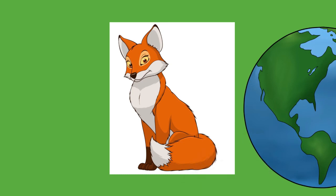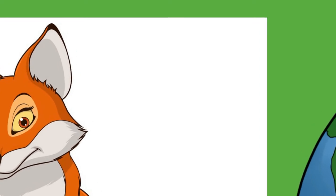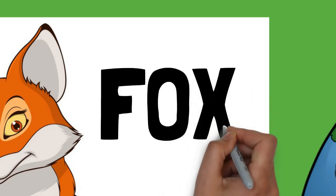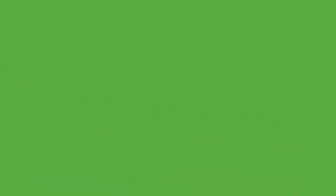Coat color may also change as the individual ages. In the wild, the typical lifespan of a fox is 1 to 3 years, although individuals may live up to 10 years. Unlike many canids, foxes are not always pack animals. Typically, they live in small family groups, but some, such as arctic foxes, are known to be solitary.